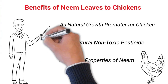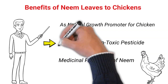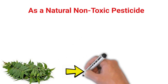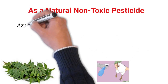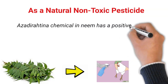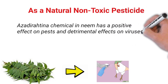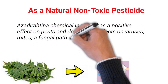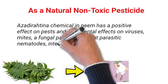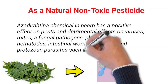Number 2: As a natural non-toxic pesticide. In non-pesticide management, neem is a key ingredient providing a natural alternative to synthetic pesticides. The active chemical in neem has positive effects on pests and detrimental effects on viruses, mites, fungi, pathogens, plant parasitic nematodes, intestinal worms, bacteria, and protozoan parasites such as coccidium species.